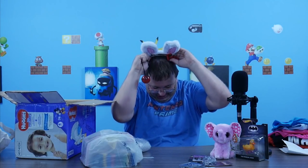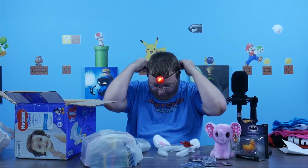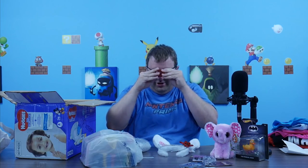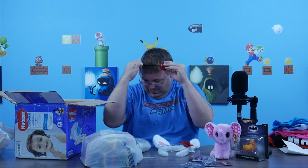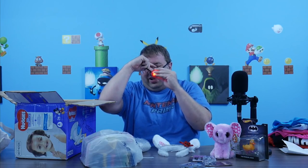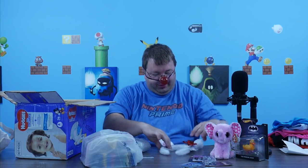Does it work? Of course it does. Well, for the rest of this video you will now have a red flashing light. Oh my gosh, I have to take off the ears to even put this on. I have never worn a flashing one before, like a clown nose or something. It's hard with my glasses.